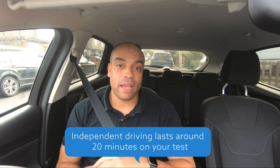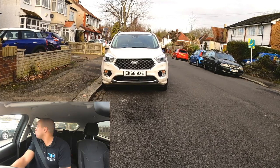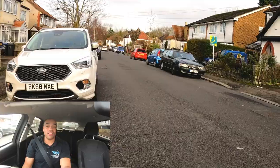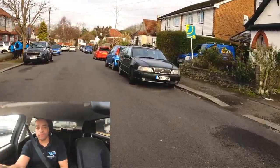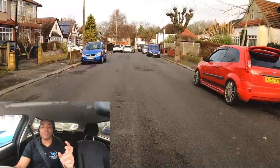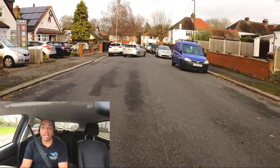This is the end of independent driving — I'm going to direct you from here. The examiner will now be giving you verbal commands of where to go next. You can think that there's probably been about 20 minutes of your driving test gone and you are inside the last third. Don't start letting your mind wander though — you must keep focused. Planning ahead and anticipation is key.